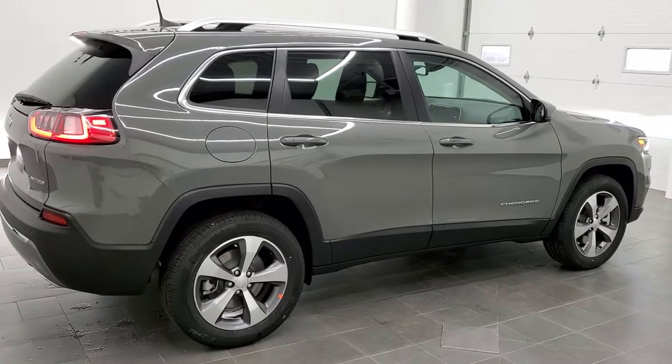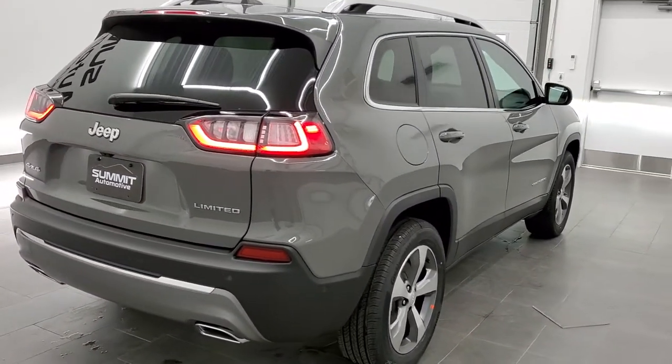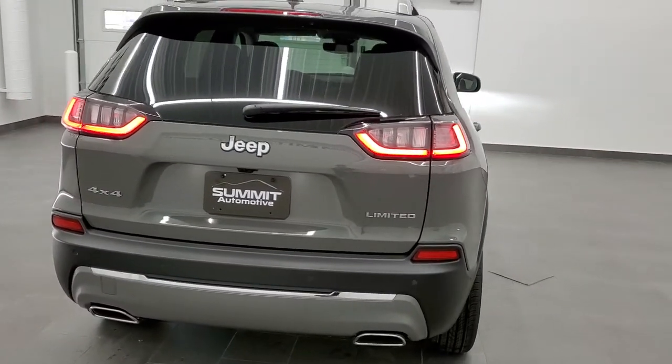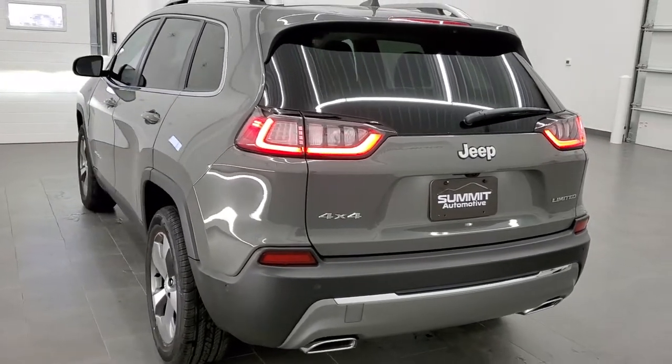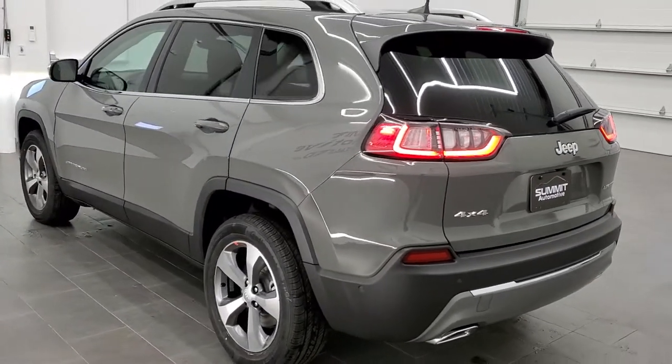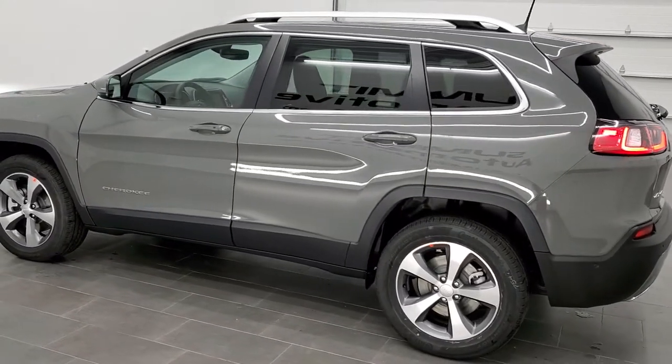Today we are checking out this brand new 2021 Jeep Cherokee Limited. This one has the Elite package. It also has the 3.2-liter V6 Pentastar motor, which is going to get you 27 miles per gallon on the highway, 19 city, for a combined total of 22.